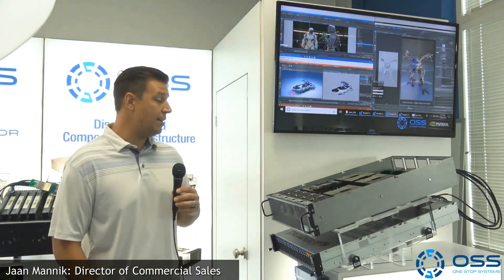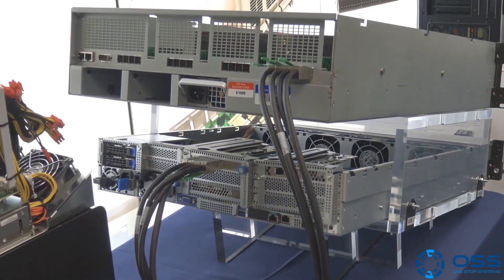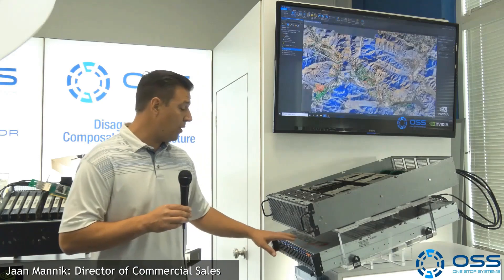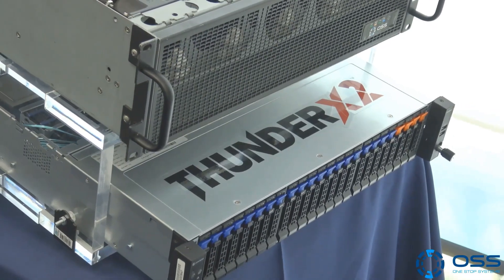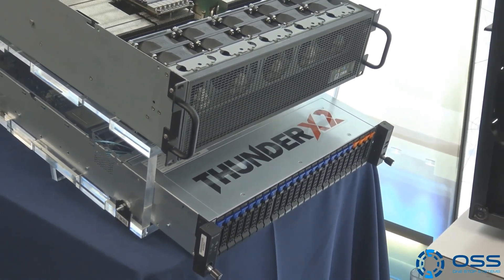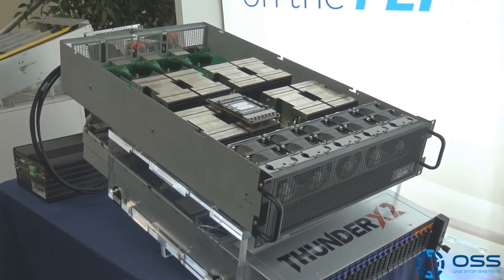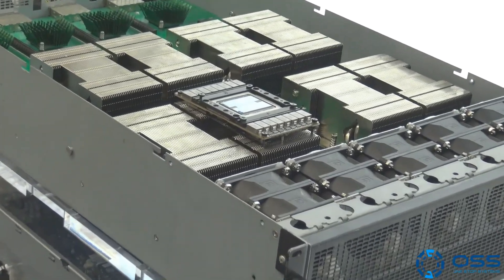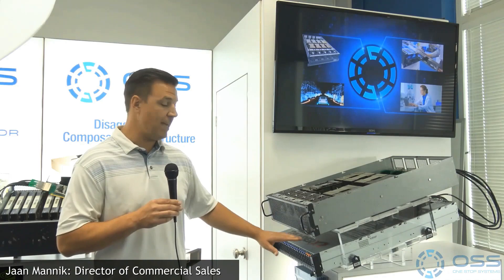This is an industry first — taking NVIDIA GPUs with NVLink and connecting to an ARM computing platform. We partnered with Marvell; this is their Thunder X2 ARM computing platform. We're cabling up to four Gen 3 x16 connections to a One-Stop expansion box, the SCA 8000, which supports up to eight V100 SXM GPUs — great for peer-to-peer applications and AI-on-the-fly applications that want to take advantage of ARM computing.